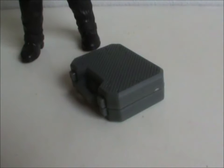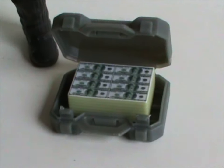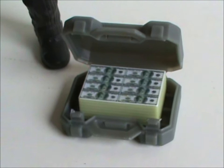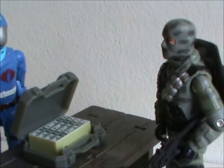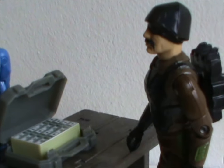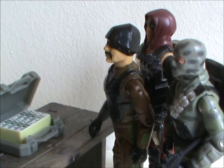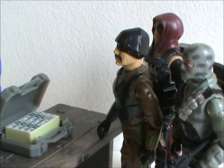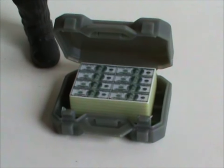It's this suitcase, which opens up to reveal a fat stack of cash, and I think it's awesome. It's ideally suited for G.I. Joe dioramas when Cobra Commander has to pay Zartan, or Firefly, or Major Blood. Cobra use a lot of mercenaries, don't they? Anyway, if you collect figures in the 4-inch range and like making dioramas or little sets, you owe it to yourself to get this thing.